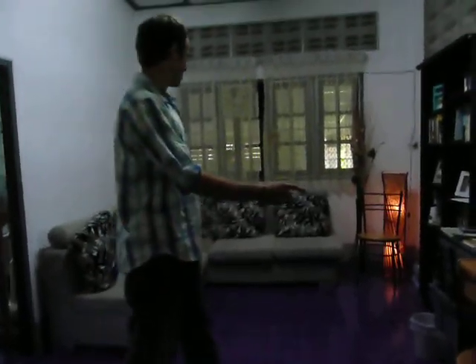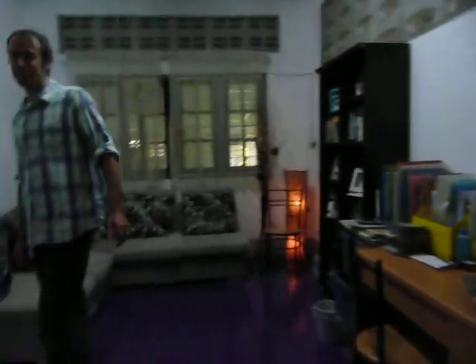Little library. Work area. Sitting, lounge around, read books, get on the internet.